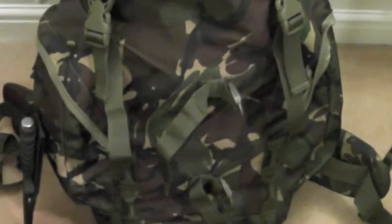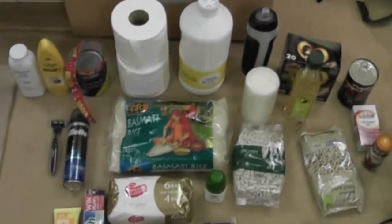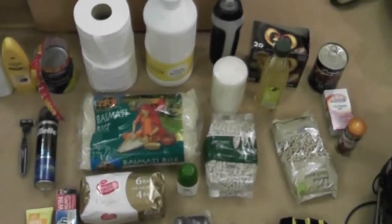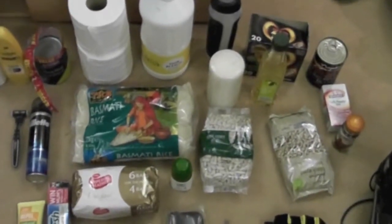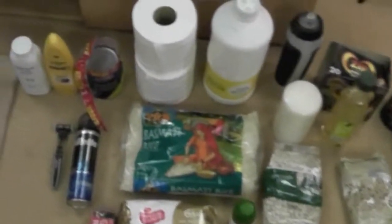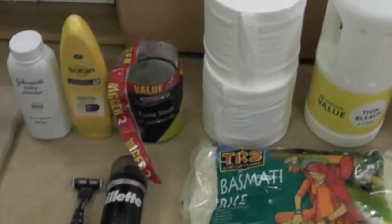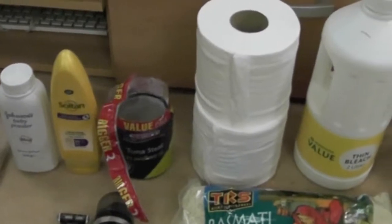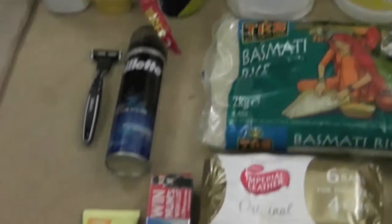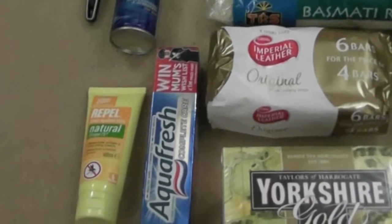Now we go on to bug out bag number two. This is if I know I can start loading up the car, but I may have to leave the car at some point but I'll be closer to home or closer to where I want to be. These are definitely much more nice-to-haves rather than essentials. So I've got some baby powder, suntan lotion, a bit more food, shaving kit, insect repellent. Teeth are really important to me so I've doubled up on that, and doubled up on the candles.